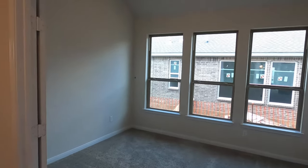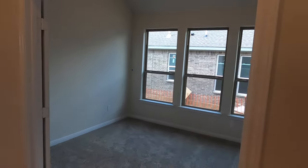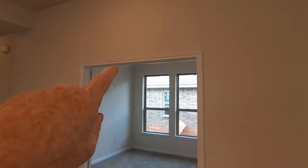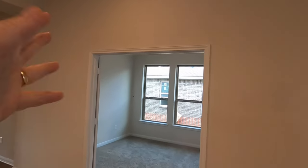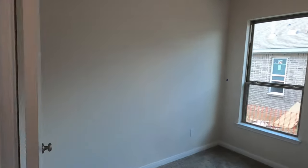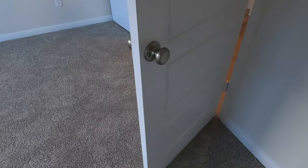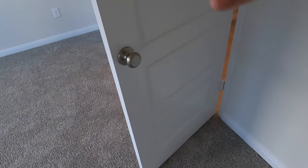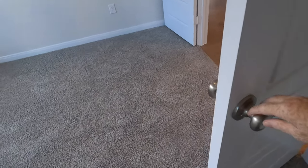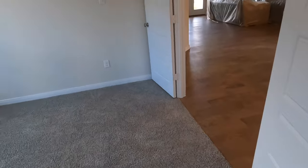This room here could be another office or media room. I know my clients are planning to put a barn door right there. What that's going to do is make this space a little more usable — instead of having to leave room for the doors to open and close, the barn door will allow them to maximize this whole space, which is going to be quite nice.